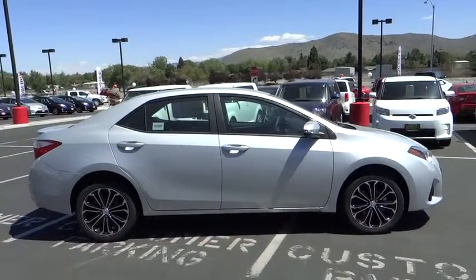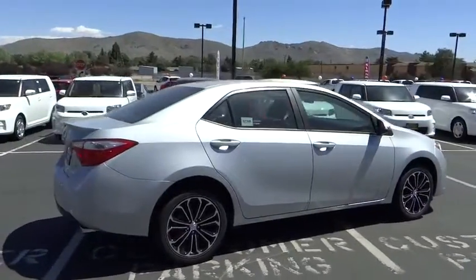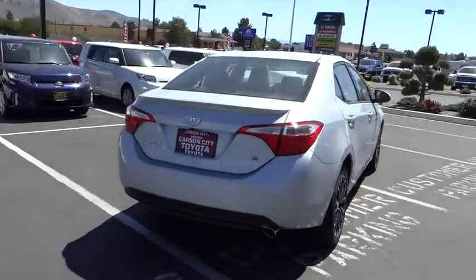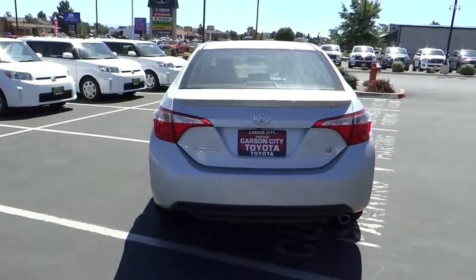Cruise control, keyless entry, aluminum wheels, climate control, rear defrost, AM-FM stereo radio, CD player, backup camera, fog lamp, child safety locks, passenger airbag.